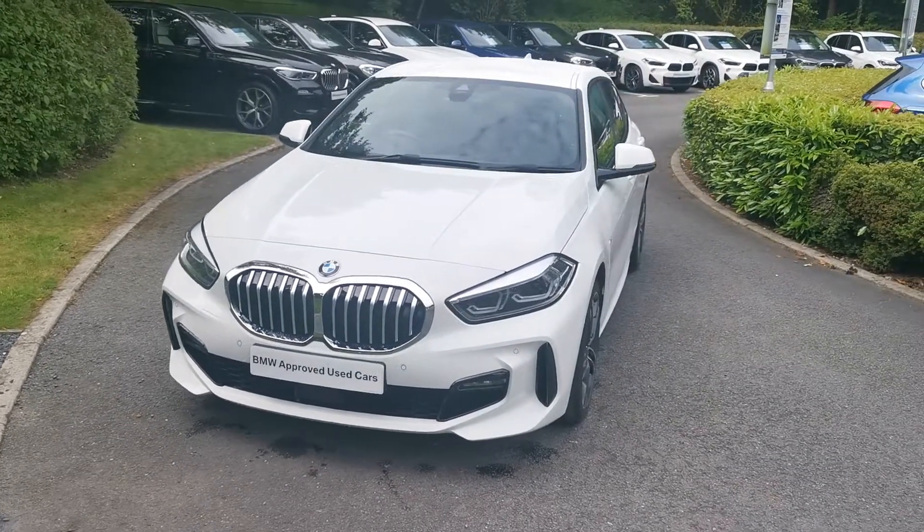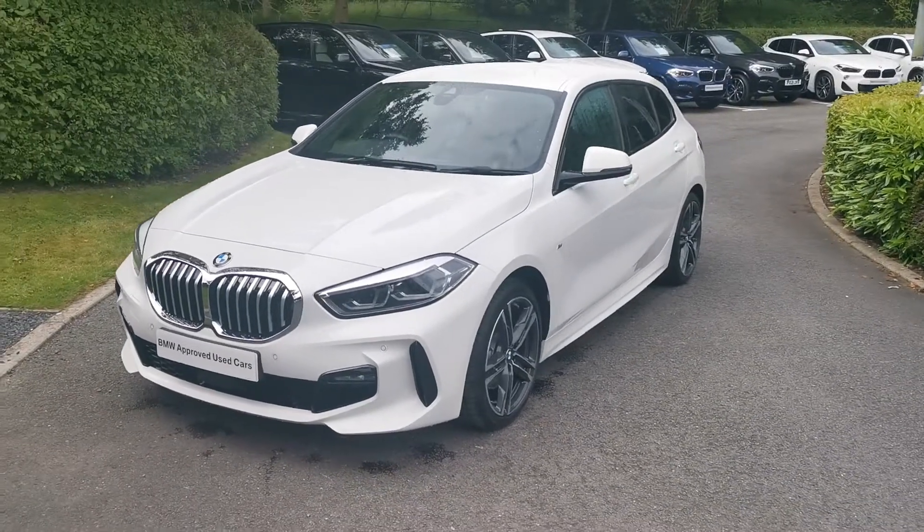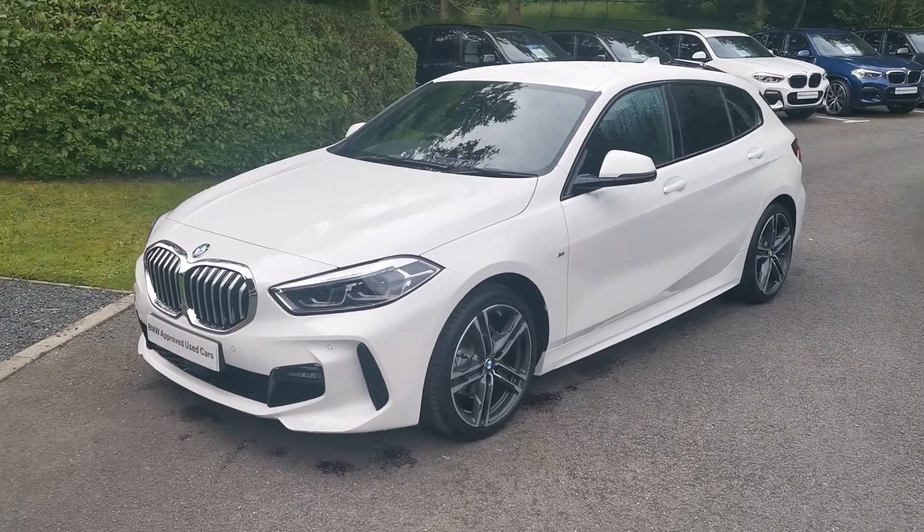Hello and welcome to Lloyd Southlake's BMW. Today we have this 118D M Sport five-door hatchback. This car is finished in Alpine White and is a March 2021 registered vehicle.